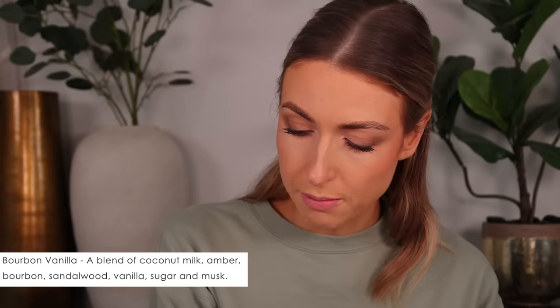Next one is Bourbon Vanilla. This one is apparently going to last about 60 days in the car. It's supposed to be a mix of coconut milk, amber, bourbon vanilla, sugar, and musk. It doesn't smell alcohol-y at all — none of that motor oil smell. Just warmth, muskiness, vanilla — not super sweet, like a beautiful rounded note.